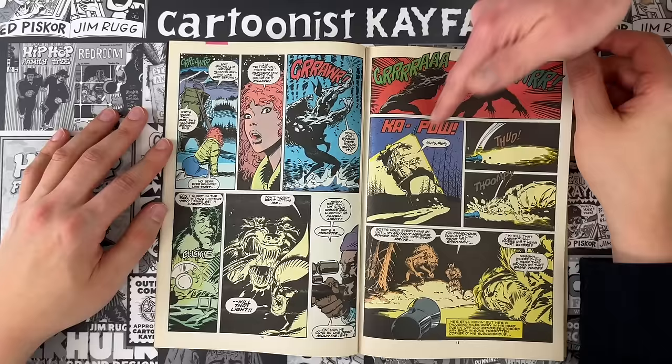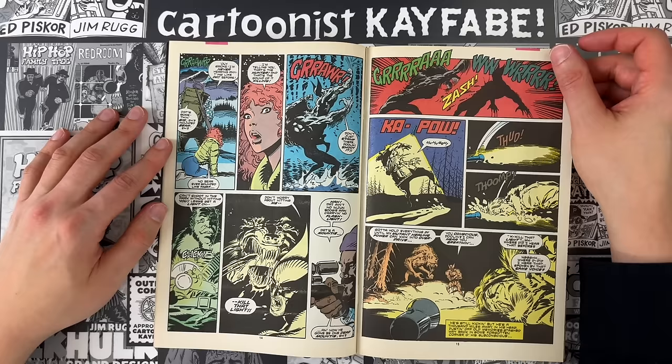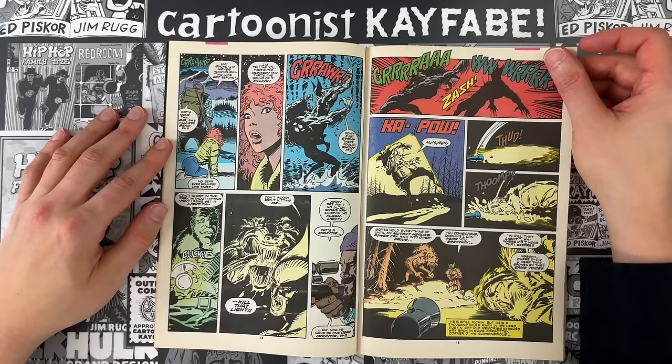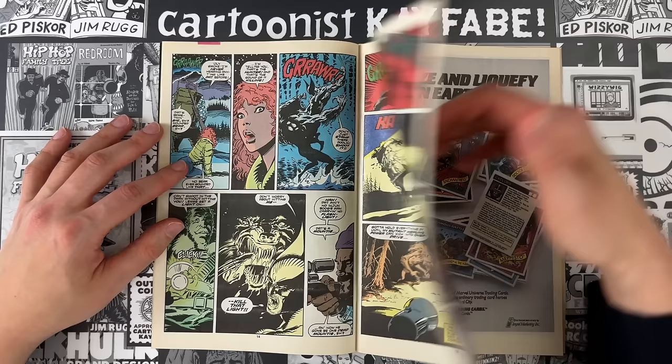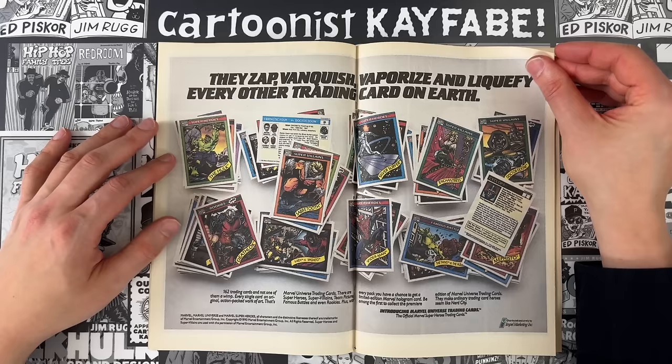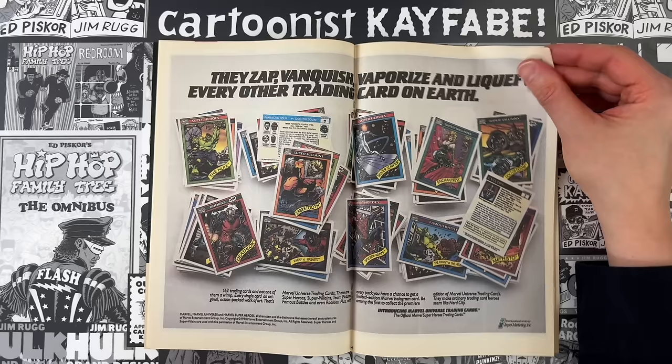It happens at the same time as a rifle shooting, and it feels like the bullet's going through the middle of that panel, but it's not — that's an independent thing. Great little piece of dialogue: 'Got to hold everything in until my mutant healing power can kick into overdrive' — explaining everything to the potential nine-year-old readers. That's in your pulp paperback tradition. Larry Hama is a dude — if you want to manifest him into your life, ask on Facebook which Elmore Leonard book you should read next.